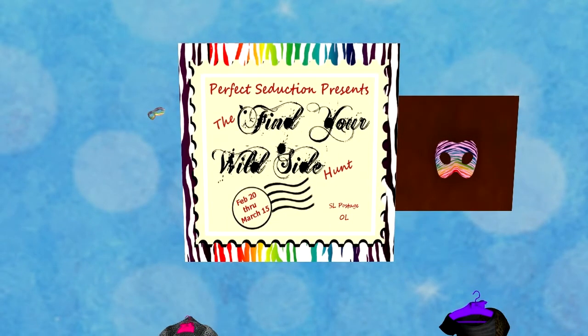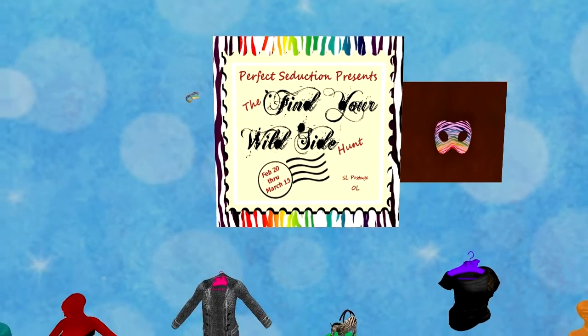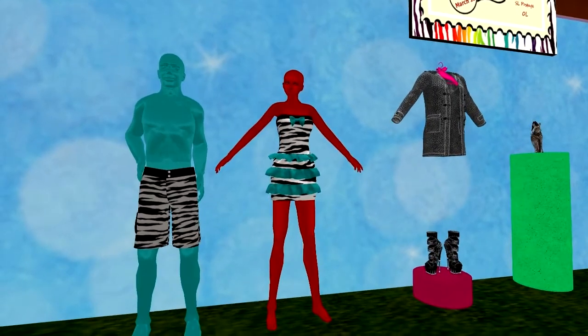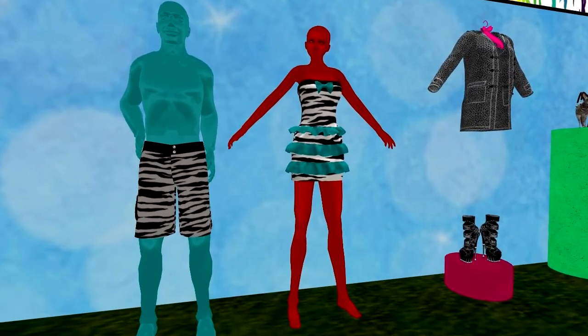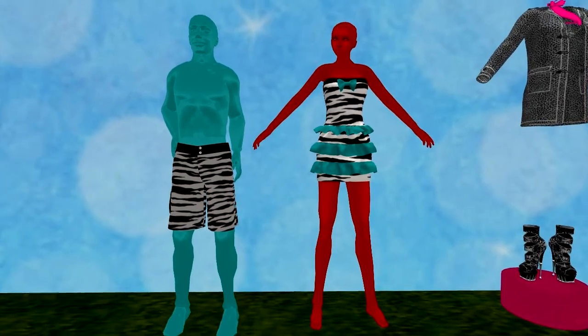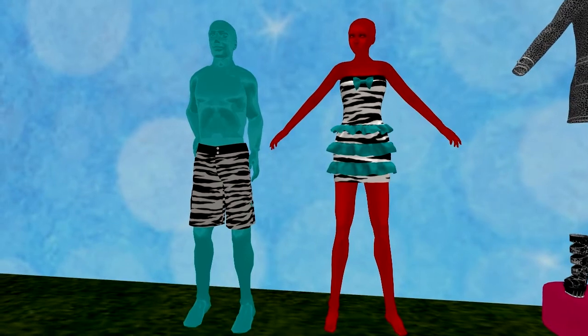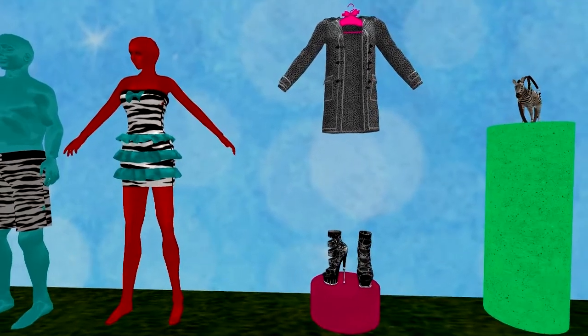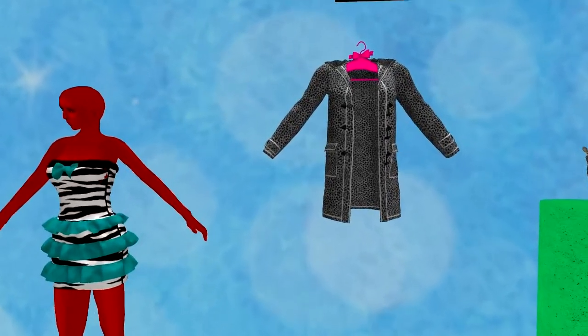Perfect Seduction has mesh gifts for him and her. For him, the zebra shorts with side pocket will get you out of boring and into bold. For her, the zebra and teal sleeveless dress with ruffles and a bow accent will brighten up any gathering.